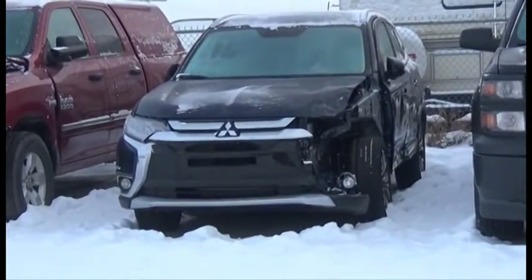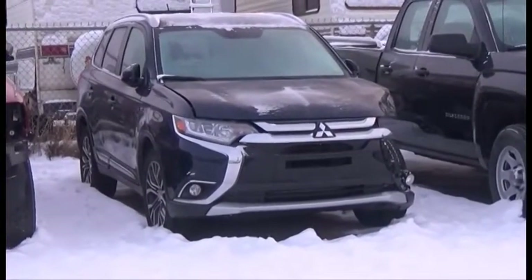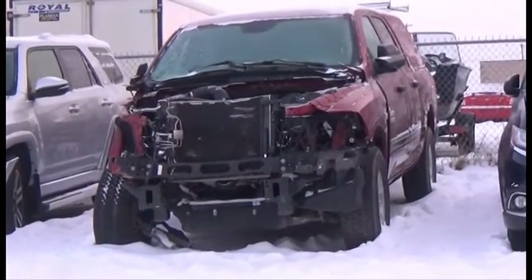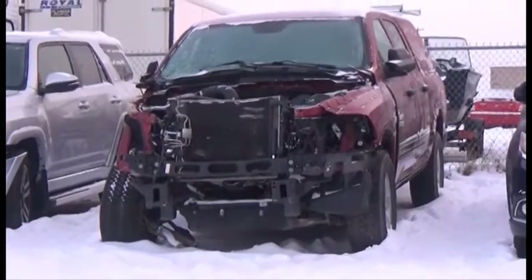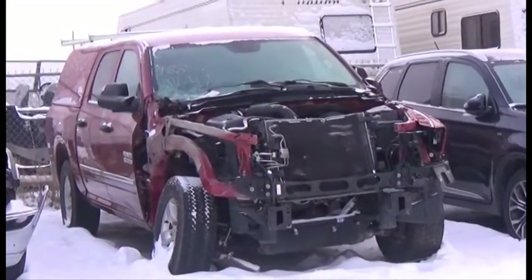Lot number 489 is the 2016 Mitsubishi Outlander, 6 AOT All-Wheel Drive Loaded Parallel Heated Seats, Power Center, Backup Camera, 10K. Lot number 488 is the 2014 Dodge Ram 1500 Crew Cab Short Box with Canopy, V8 Hemi AOT 4x4 Loaded, 45K.